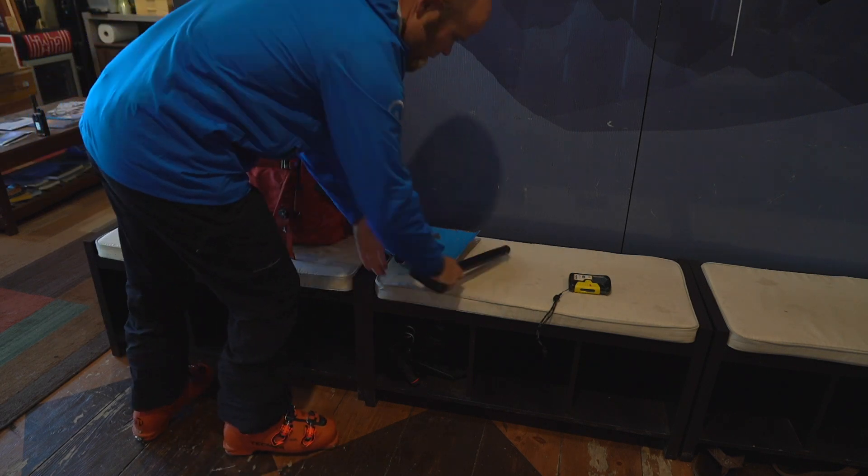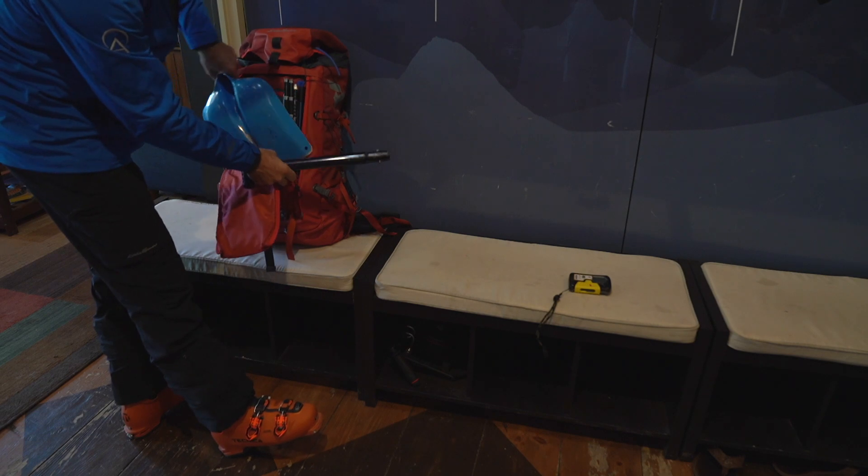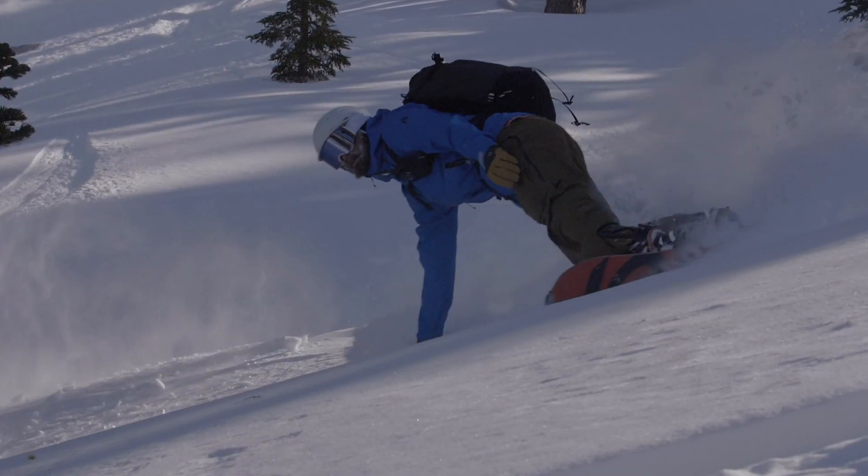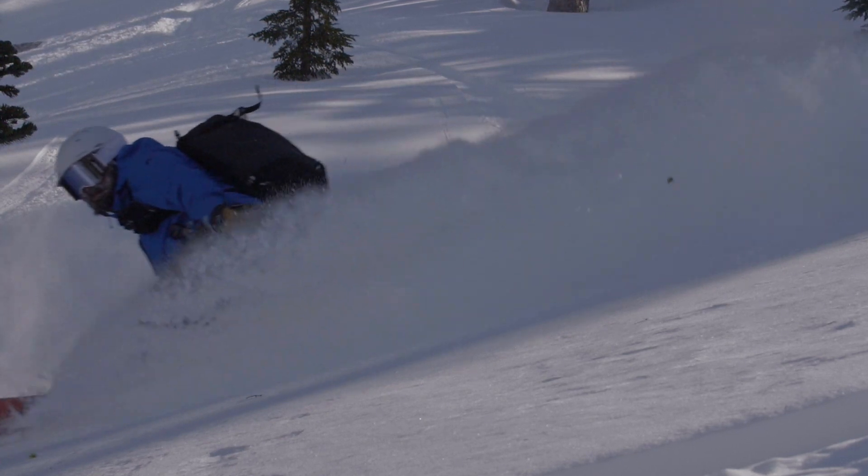Alpenglow rents all these items — make sure you reserve anything you need in advance as supplies are limited. If you have everything discussed in this video, you'll be ready to get out there and shred the day. We can't wait to ski and ride with you!